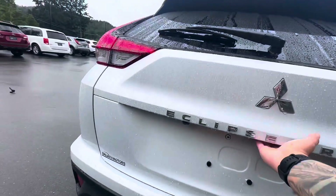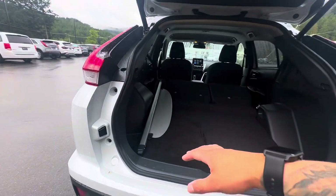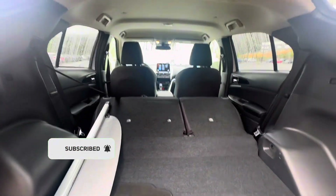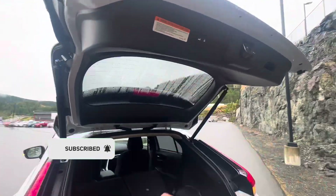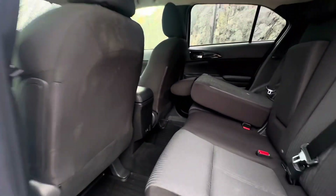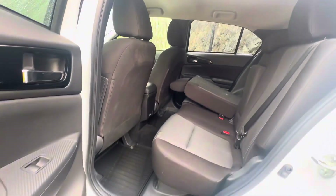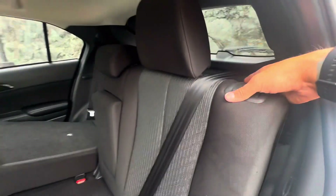It is all-wheel control. You do get a reverse camera with this one, a power liftgate, and a privacy protector there as well. The seats fold down pretty flat, so you get lots of cargo space throughout. Press the button and it'll self-close.